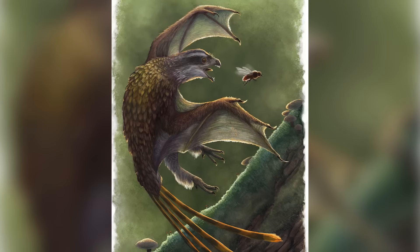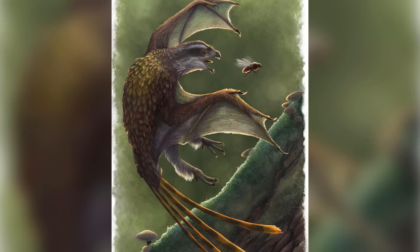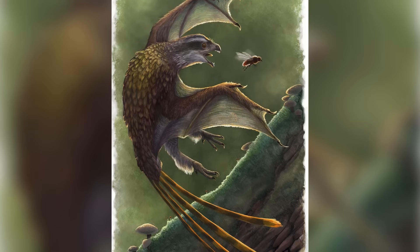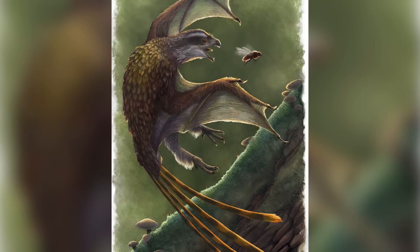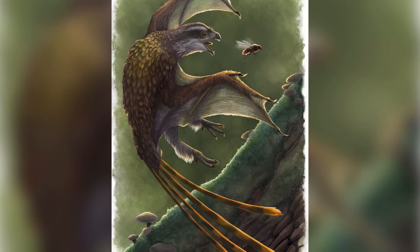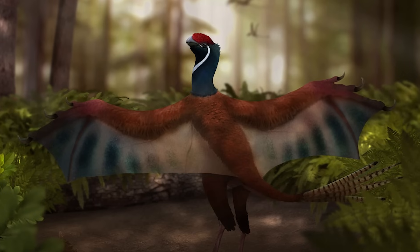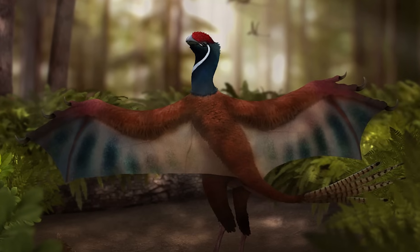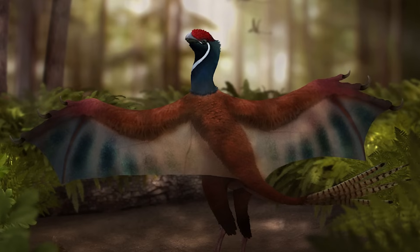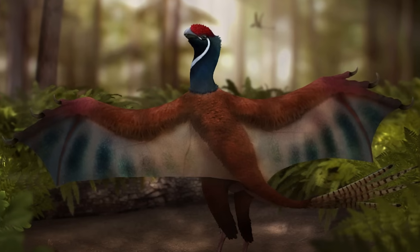If there was one dinosaur known to science that closely resembled a dragon, this would be it. Despite being only a little bigger than a modern magpie, Yi Qi was one of the most unique theropods of the entire Mesozoic on account of its peculiar wings. While most small theropods had forelimbs covered in a layer of feathers, Yi Qi's were covered, at least for the most part, in skin, making its wings much more like a bat's than a bird's.